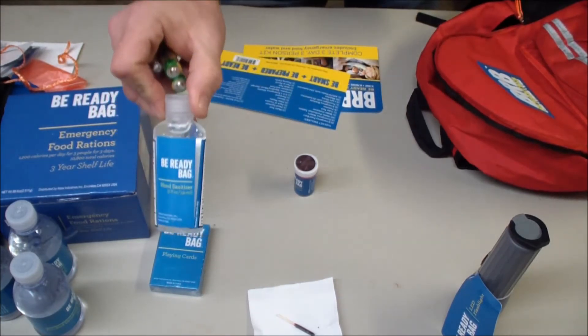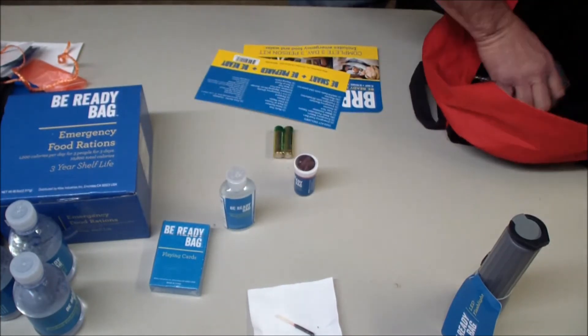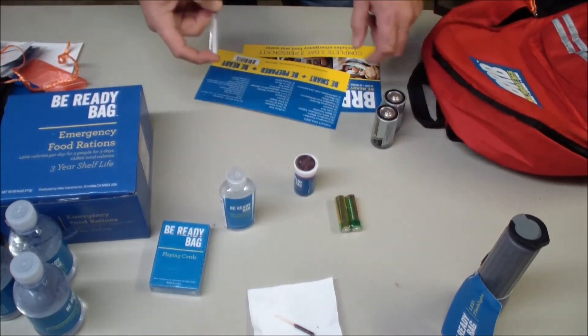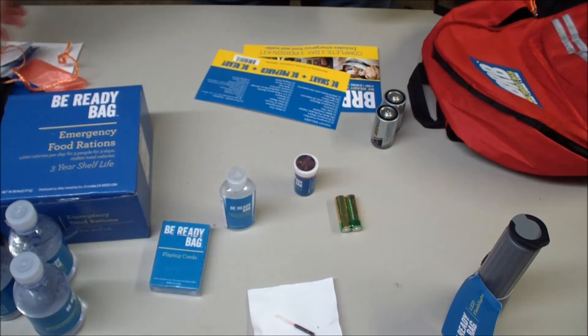Some hand sanitizer - that is good to have. Batteries for the flashlight and for the radio, and also an ink pen for the writing pad.